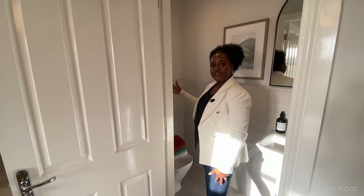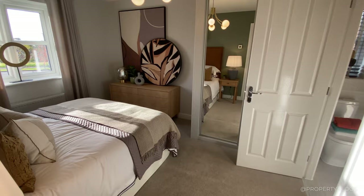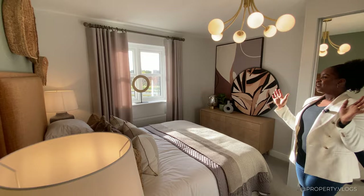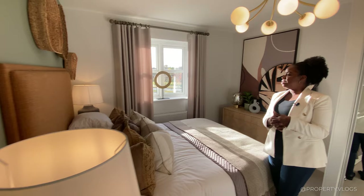Thank you so much for touring this property with us. It's been really good having you watch through this voiceover tour — just slightly different from what we're used to doing. If you really like this, give it a thumbs up or comment, and subscribe so you get notified of our next video. Bye.